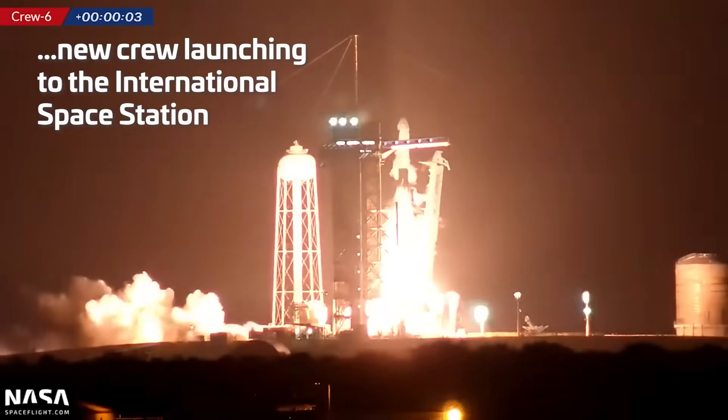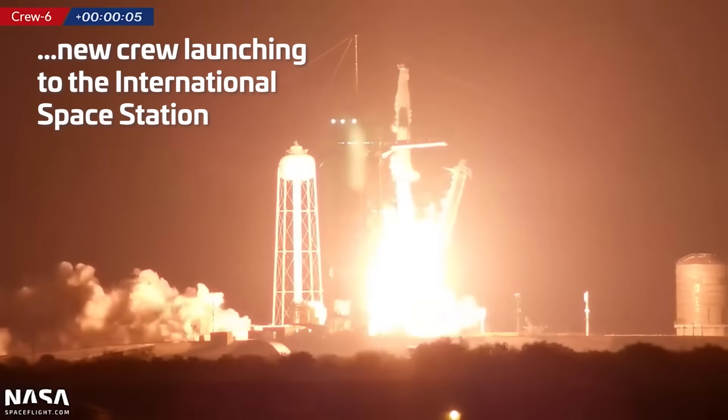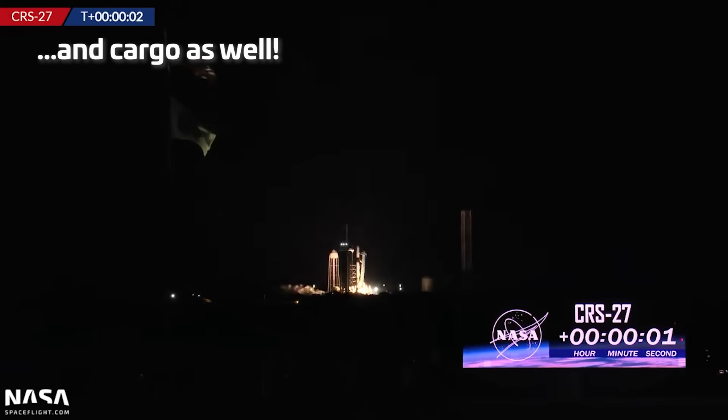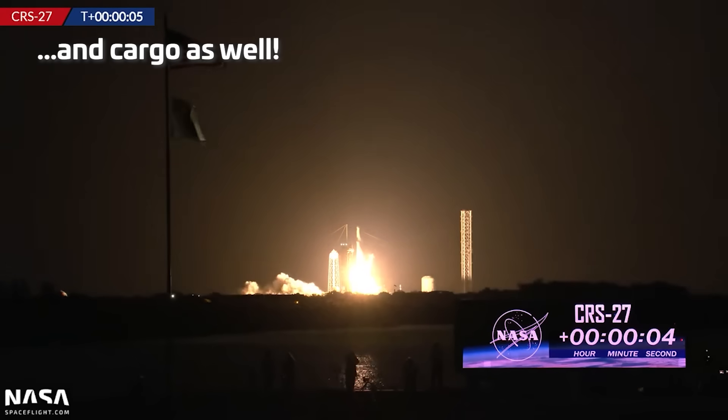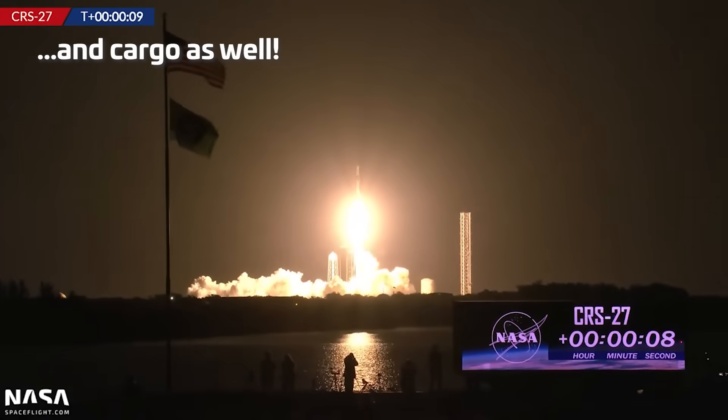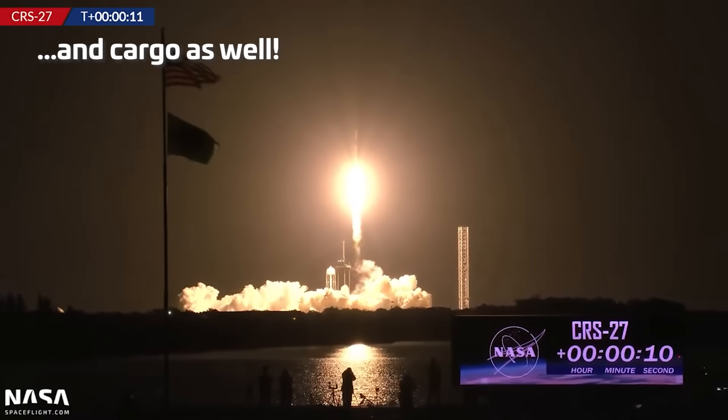Engines full power and liftoff of Crew-6. Go Dragon, go Falcon! Engines full power and liftoff of CRS-27. Go Falcon, go Dragon! There go a bunch of supplies up to the space station.